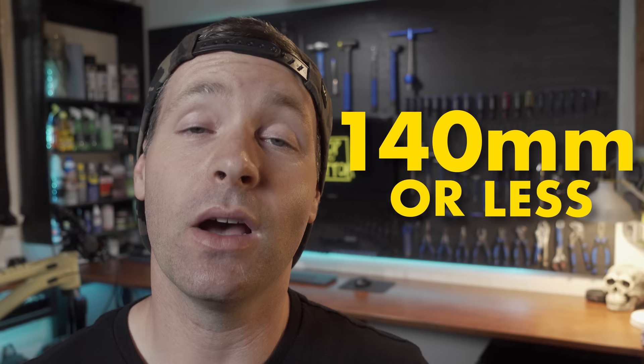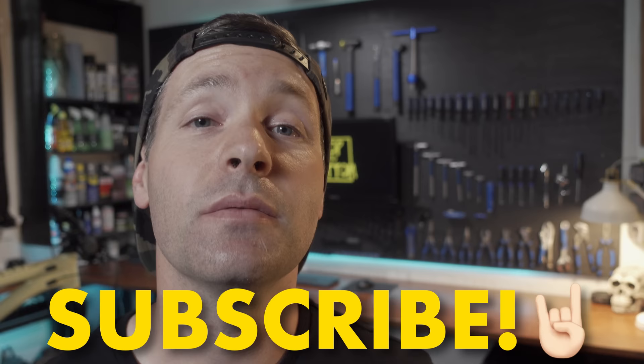It has a 65 degree head angle, 79 degree seat tube angle, and short 435mm chainstays. If you want a bike that won't break the bank and is a monster on the trails, the Commencal Meta TR is definitely one to look at. This buyer's guide features bikes with 140 millimeters of travel or less. I'll be making more top tens on bikes with longer travel very soon, so if you're interested in seeing those, make sure you subscribe.